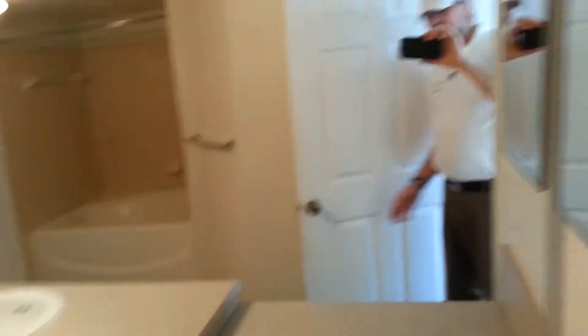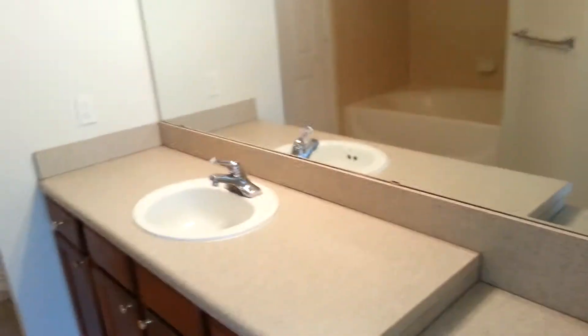Full bath with lots of counter area, garden tub, tile floor.